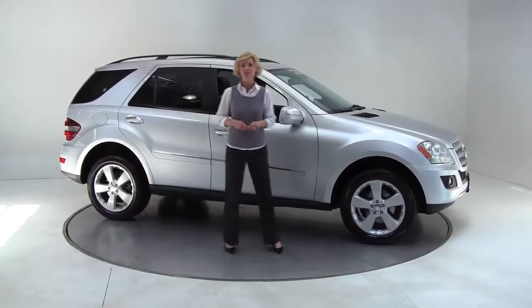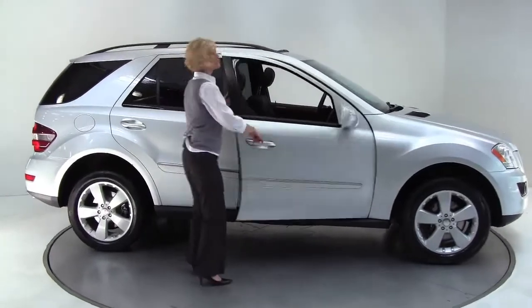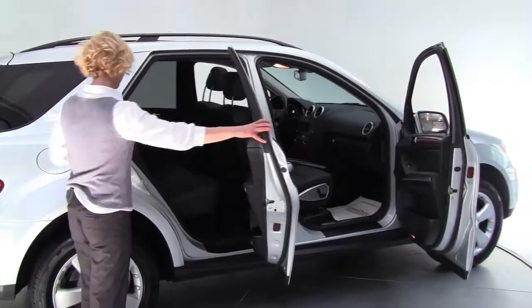Hey there, wise buyers. This is Erin coming to you once again from Feldman Imports in Bloomington, Minnesota. Today I have for you a 2009 Mercedes-Benz ML350 4MATIC all-wheel drive SUV.